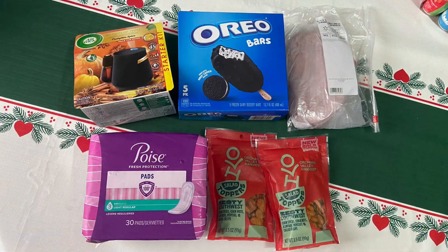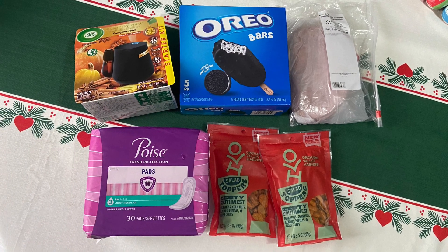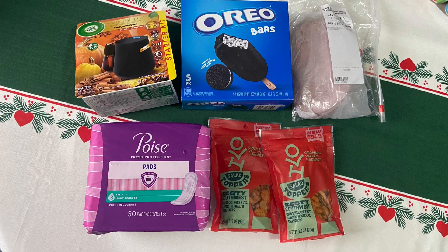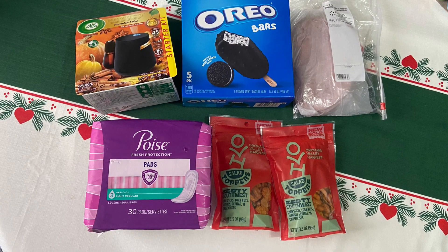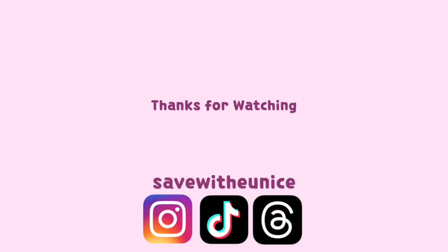Alright savers, that is everything I ended up picking up at Walmart today — a very, very small haul. As always, I appreciate you guys watching. Don't forget to give this video a big thumbs up. I hope you guys have a fantastic weekend, and I will see you guys in the next video. Bye!